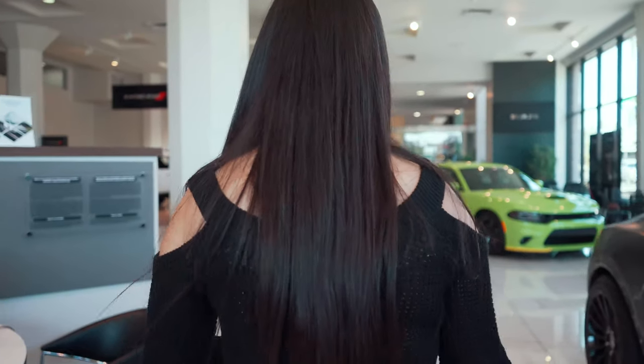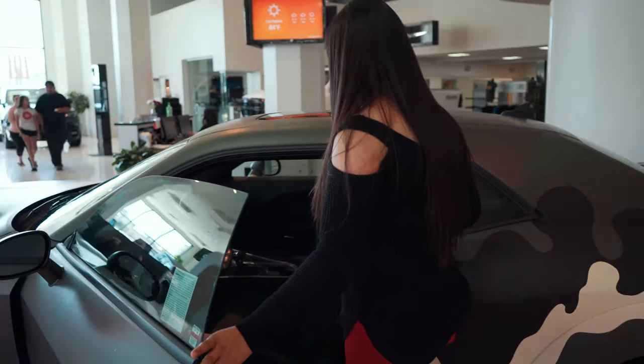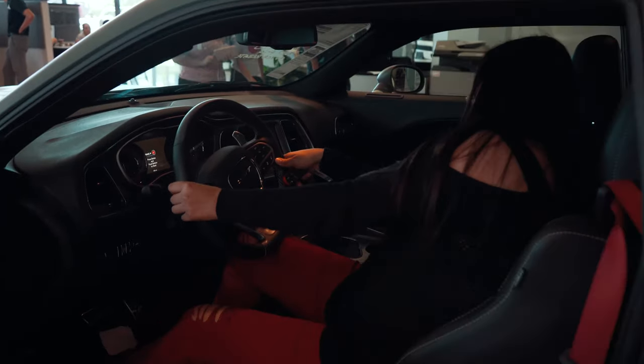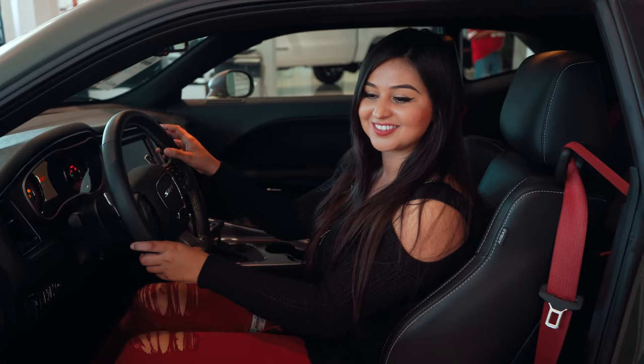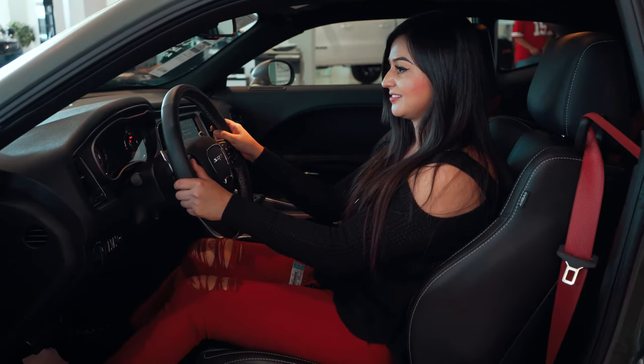We're going to take one for a ride soon, so stay tuned. I got the keys for the SRT Hellcat, which also has a wrap that they offer here at downtown LA Jeep dealer. Let's go fire up this baby — it's ready for us. I heard this one has a nice exhaust, so let's hear it. It's equipped with a 6.2-liter supercharged engine that makes about 770 horsepower and 650 foot-pounds of torque. I might take this one home — what do you guys think?